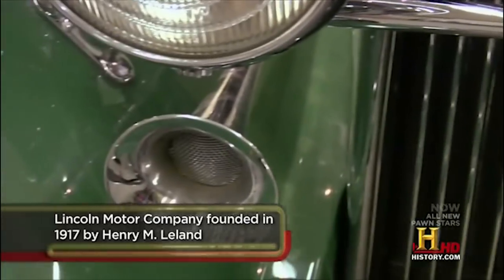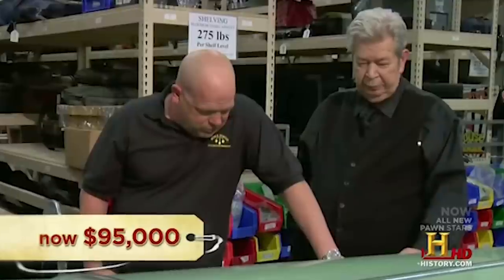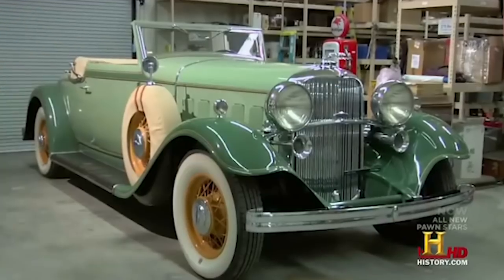The fact that it was still in great condition surely contributed to its high price. As much as Rick was trying to reduce the price, Uncle Phil was not going to negotiate until the idea of selling him gold came about. Luckily, the Harrisons keep plenty of it in their shop for trade purposes, so this spotlessly maintained car cost Rick $95,000, sending Uncle Phil home pretty satisfied.